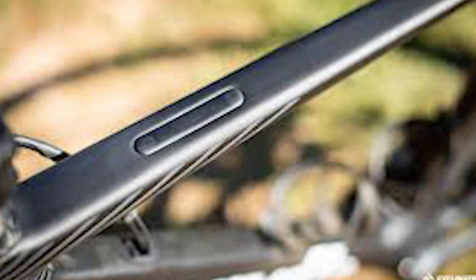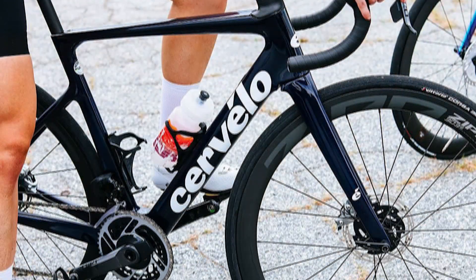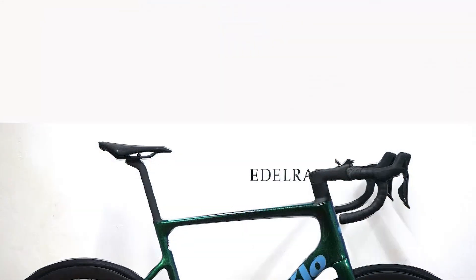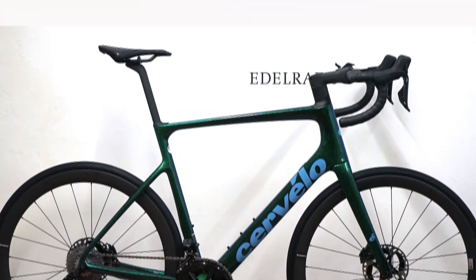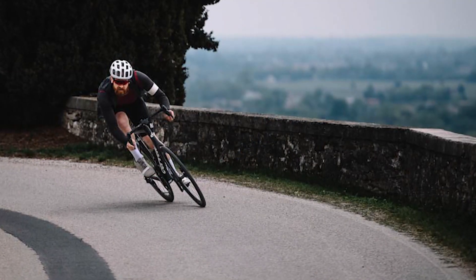In terms of specification, Cervélo is part of a cycling group that includes Santa Cruz, a company mostly known for mountain bikes. The group is made up of different brands including Cervélo, Zip, and Inver, and they offer a wide range of bike types including mountain bikes, road bikes, and TT bikes.